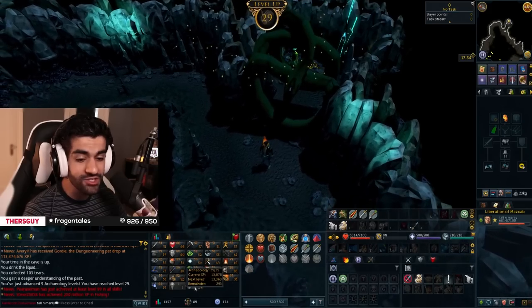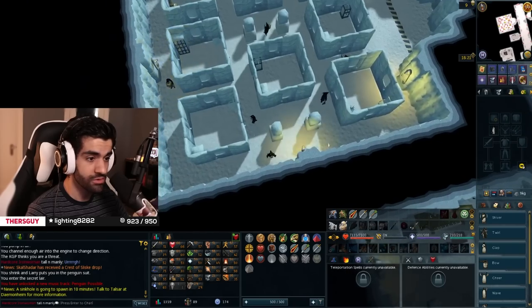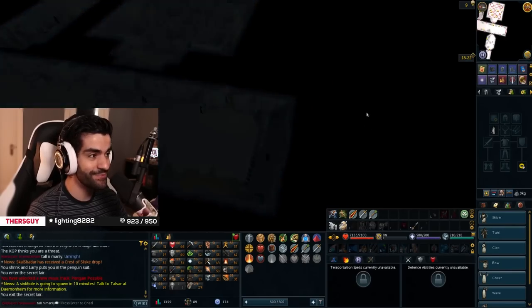Wait — that was nine archaeology levels?! Are you kidding me? I didn't know that was so sick. Holy crap, go go go! Quickly! Help! Holy crap! Okay, everything's fine. That was a spook and a half, man.